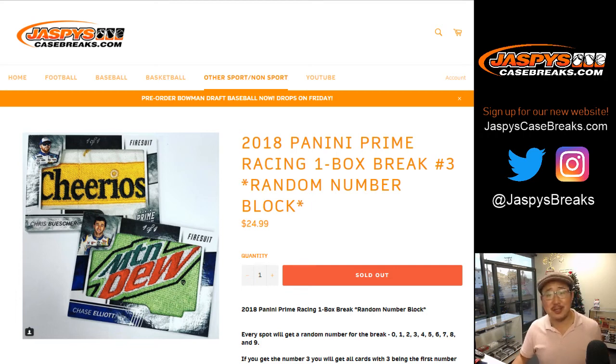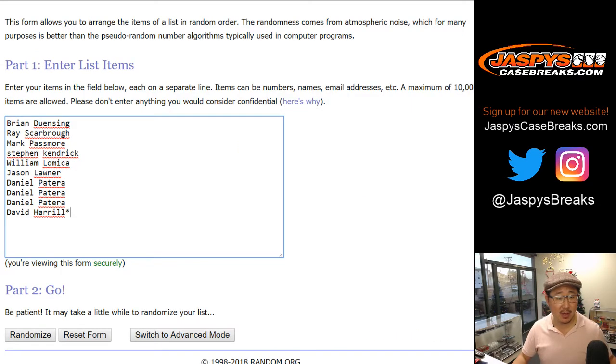Good afternoon, everyone. Joe for JaspysCaseBreaks.com with Racing 2018 Panini Prime Racing One Box Random Number Block Break Number 3. Big thanks to these folks for getting into it.